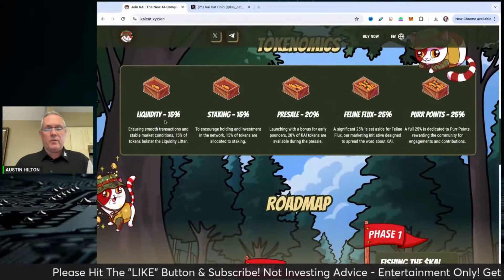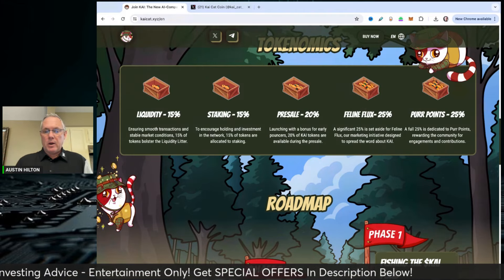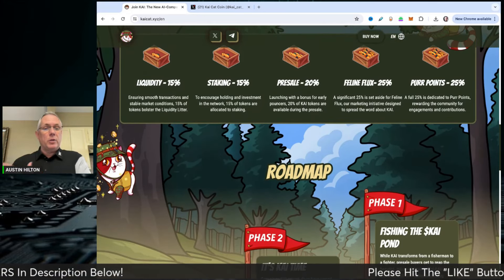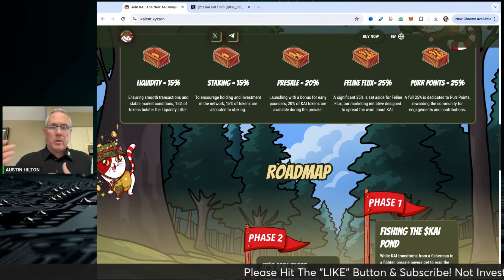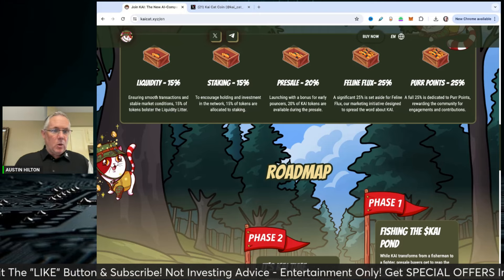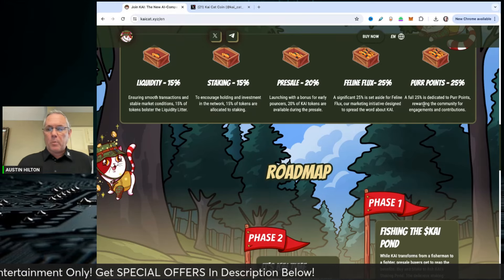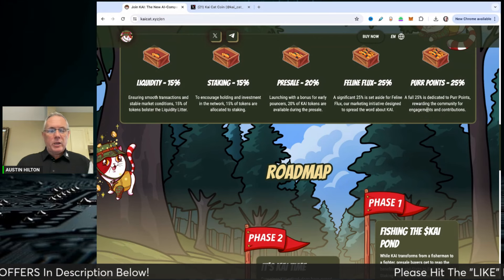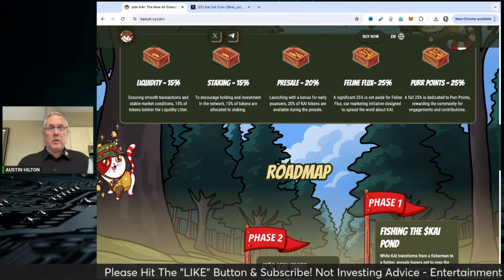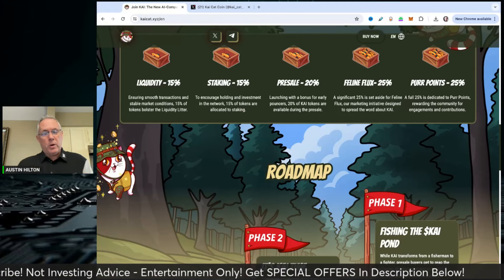You can see the tokenomics: liquidity is 15%, staking is 15% — so they're going to have a staking component. Pre-sale, they're offering up 20%. They're going to set aside 25% for marketing initiatives, which is a good thing — you want a project that's going to go out and market, spreading the word and onboarding more people. And 25% is allocated to what they call per points, dedicated to rewarding the community for engagement and contributions. They've really thought out their tokenomics — 25% of total supply set aside to incentivize and reward their community. I love that.